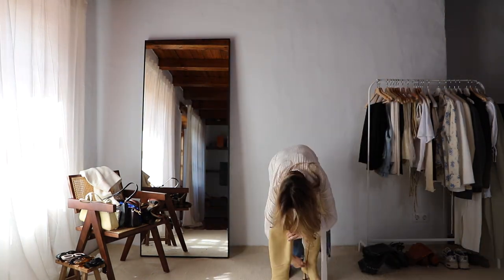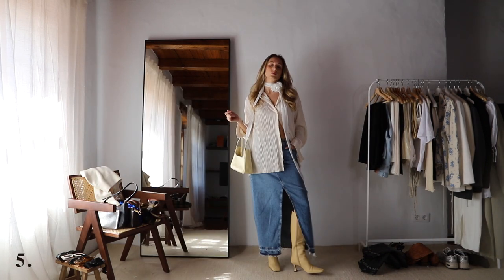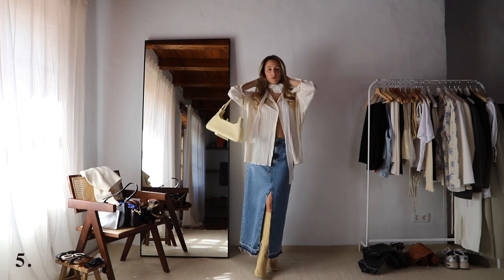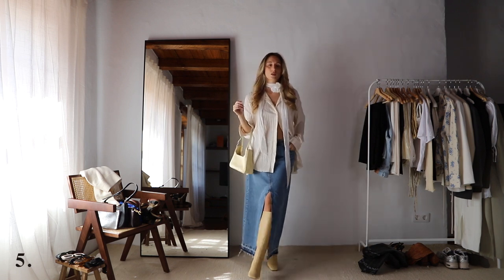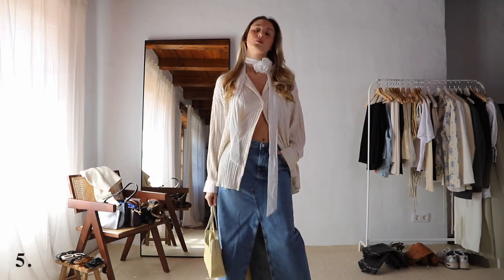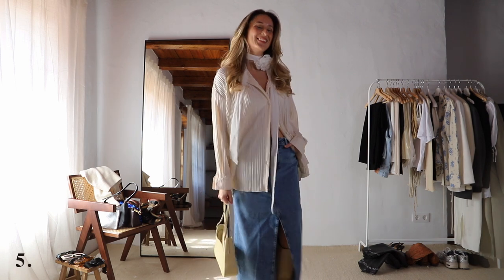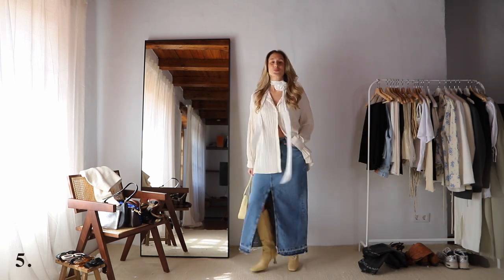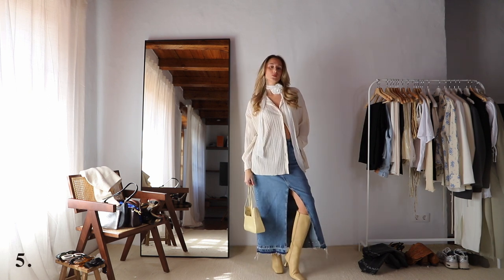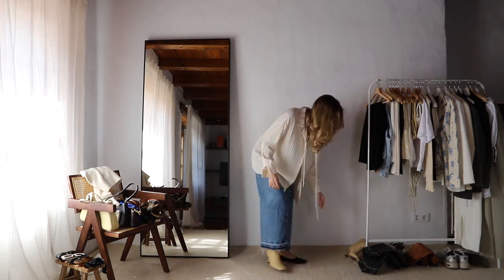For the last outfit with this maxi denim skirt, I changed the boots. High knee boots look amazing with maxi skirts, so if you have a maxi skirt you definitely need to try styling it with high knee boots. I'm also wearing my other flower choker — both of these chokers are from Zara, I'll link them below. I decided to style it with this oversized pyjama shirt that I really love and is really comfy. So those are the three outfits with this maxi denim skirt.